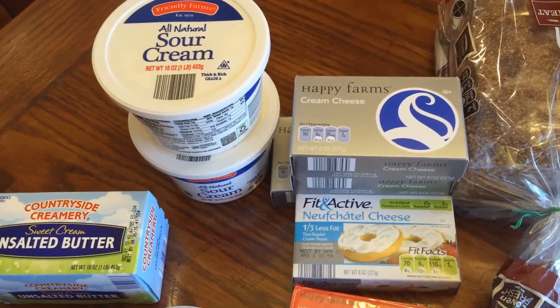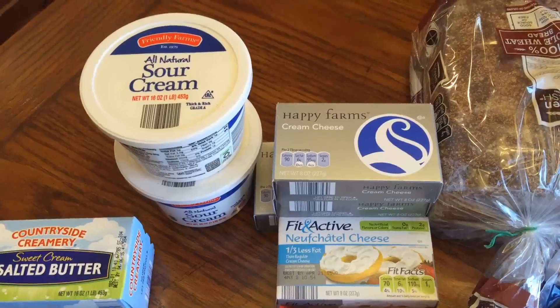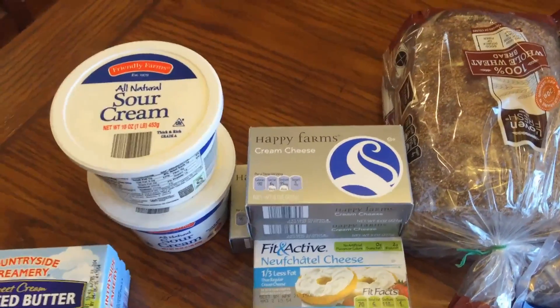So this is what I got from Aldi today, and tomorrow I will do my Publix haul.